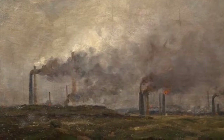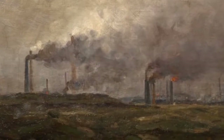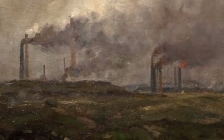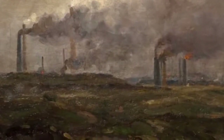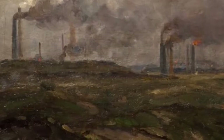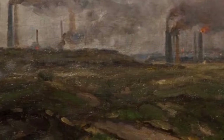Edwin Butler Bayliss was born in Wolverhampton in 1874 and he was surrounded by this Black Country landscape. His father was the chairman of a local foundry, Bayliss Jones and Bayliss, and this gave Edwin unique access to some of the industrial sites. Edwin had a relatively privileged life and upbringing and was very well educated. He spent the first few years of his adult life in the family firm but in his late 20s he decided he wanted to concentrate on painting. He was a self-taught artist with no formal training, although he had a wide circle of artist friends and would have visited art galleries and exhibitions, and would certainly have known about art movements of the time.